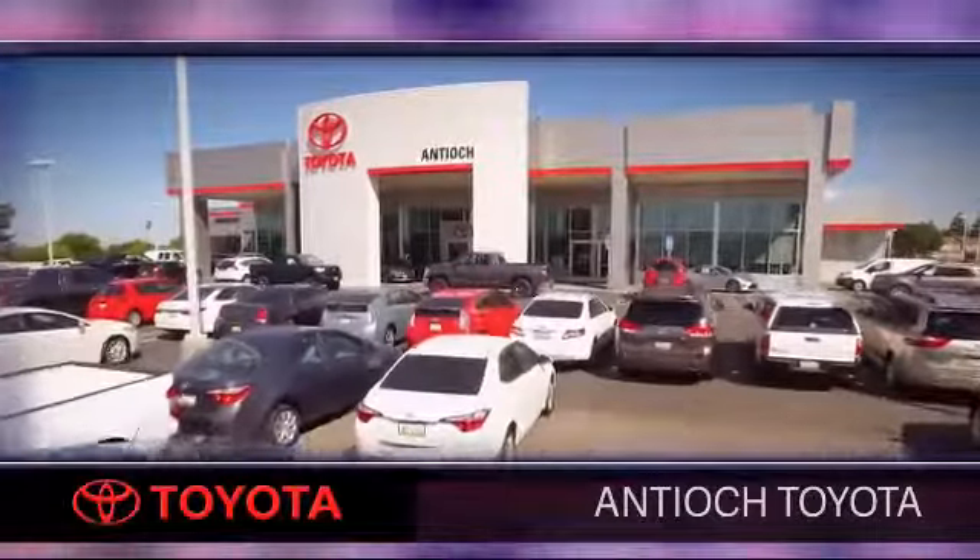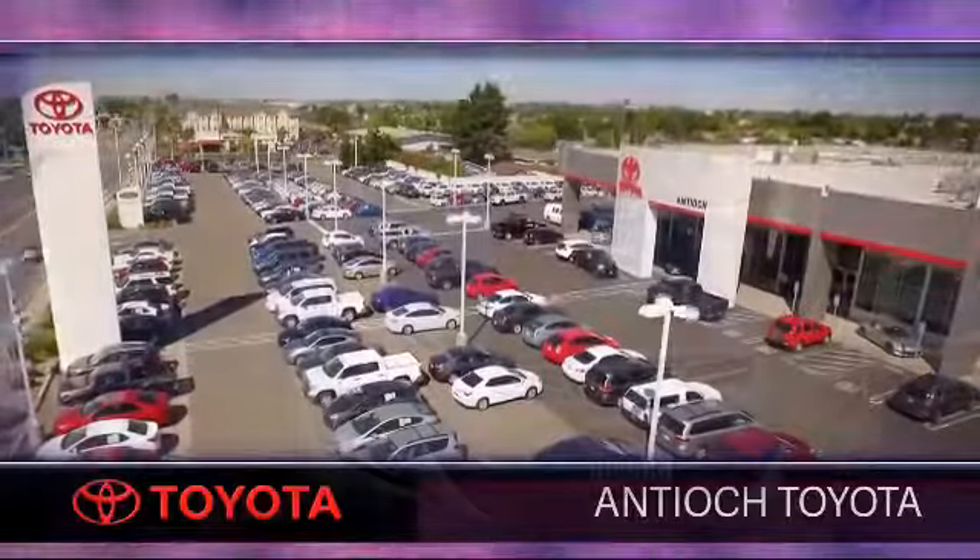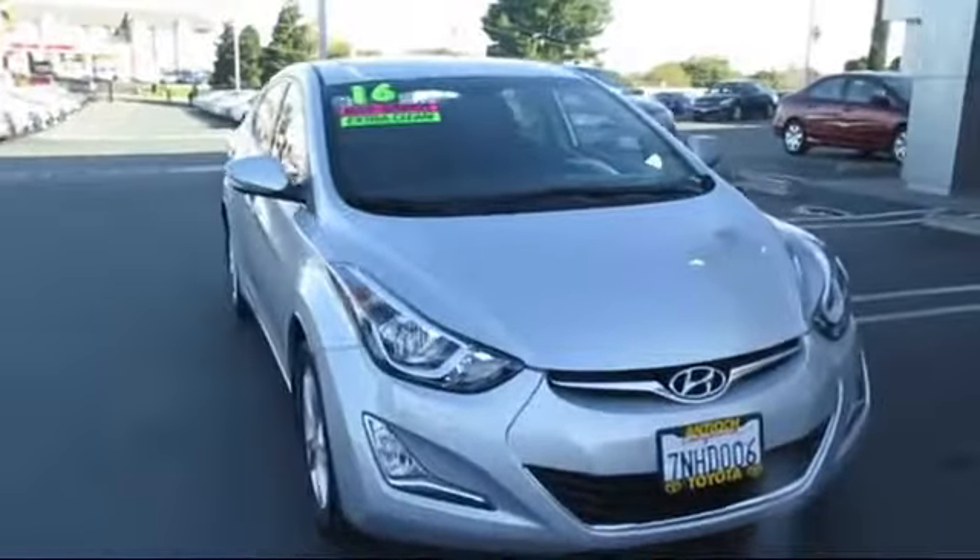Welcome to Antioch Toyota, and here's a look at another one of our premium vehicles from our huge selection of cars, trucks and SUVs.